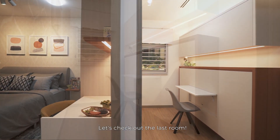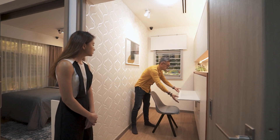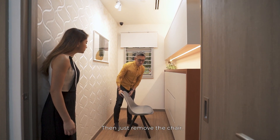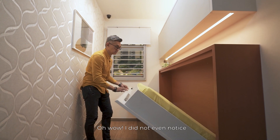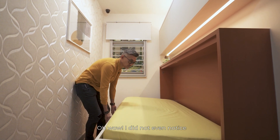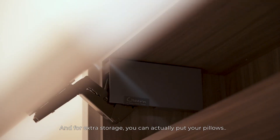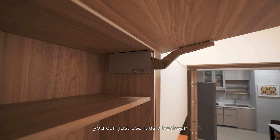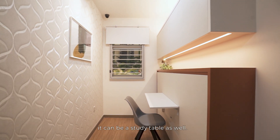Let's check out the last room. You can actually use this as a study room or a caregiver room. Close this table, and then just remove the chair. Easily you can fit down the bed. I did not even notice there's a bed inside there! And for extra storage, you can actually put your pillow. This is very handy because in the night you can just use it as a bedroom, and anytime you need space to do your things, it could be a study table as well.